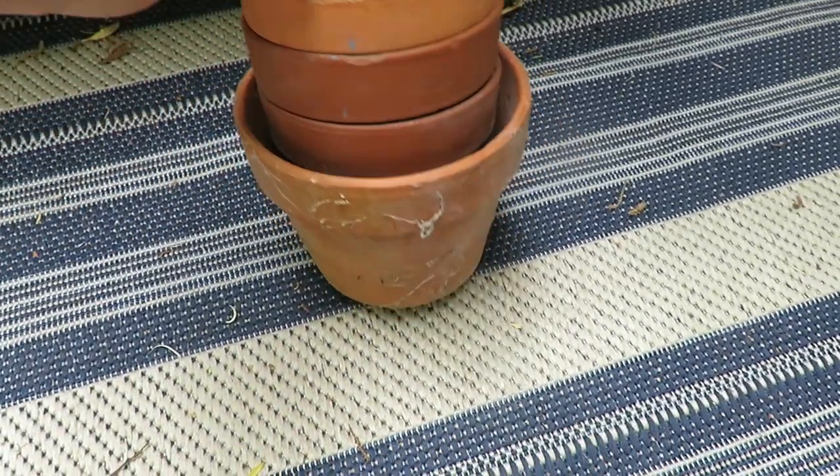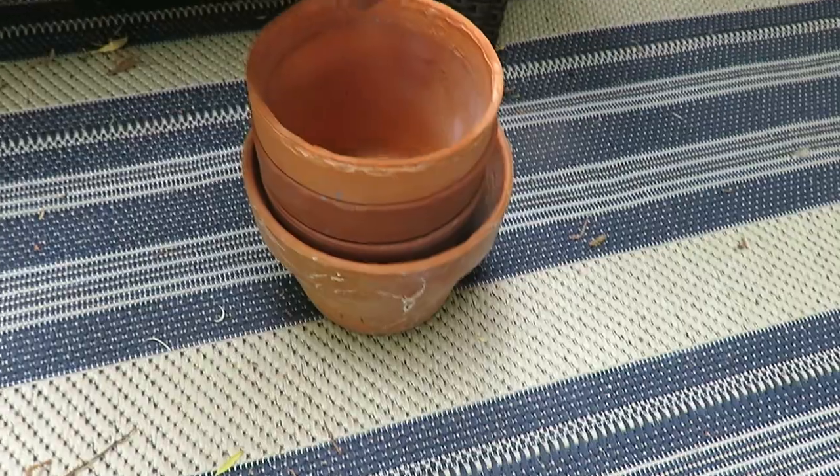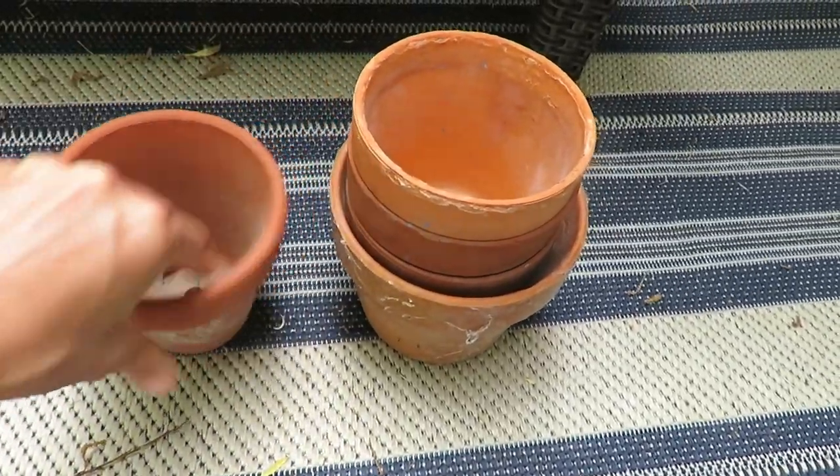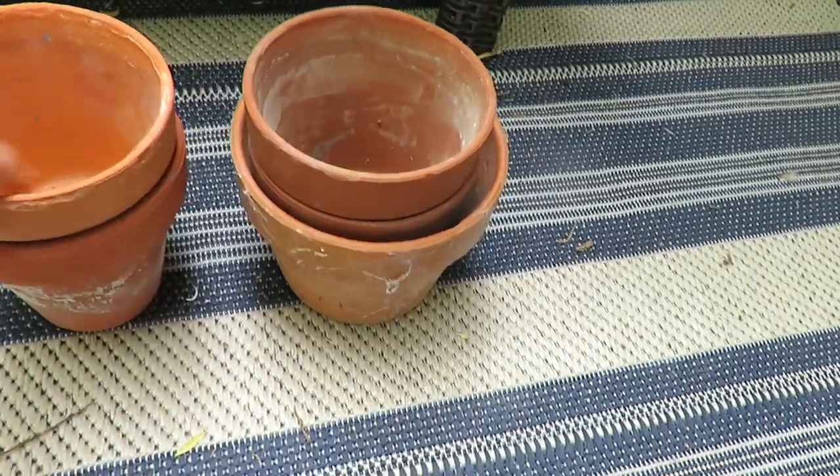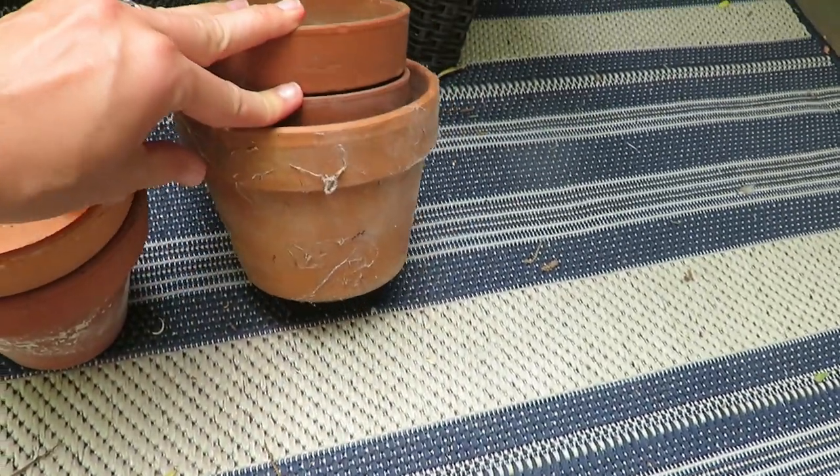At another garage sale, I got these terracotta planters and I love terracotta planters. I use them all the time. For $1, I got a stack of about five. I use them in the spring when I plant my seeds, I use them to decorate outside as well, and just throw them in my garden. I'm a sucker for terracotta planters.